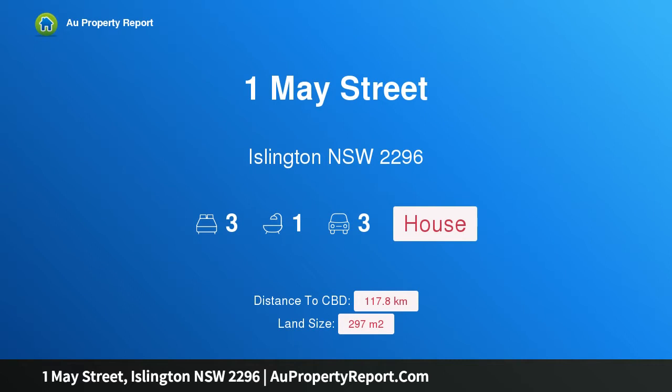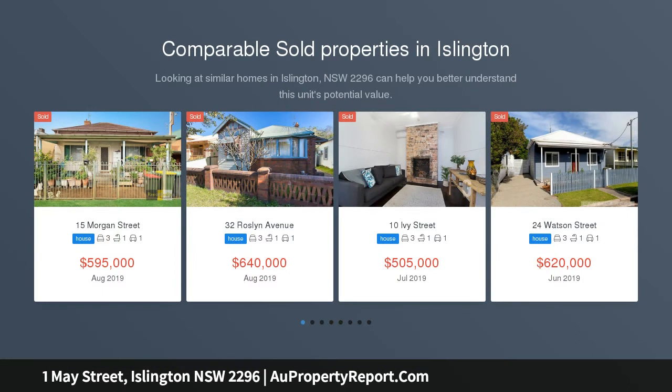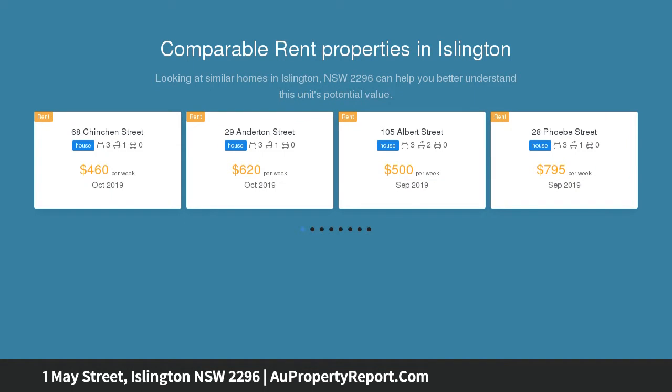I am glad to introduce 1 May Street, Islington, New South Wales 2296 — a character home with off-street parking. The moment you enter this beautifully renovated three-bedroom home, you notice generous sun-drenched living spaces.